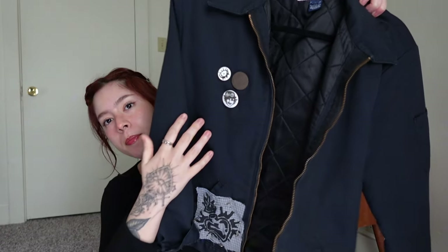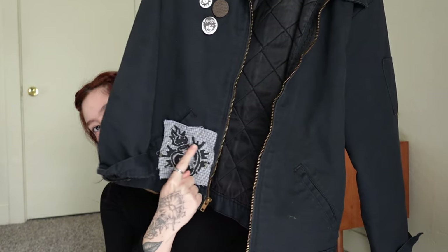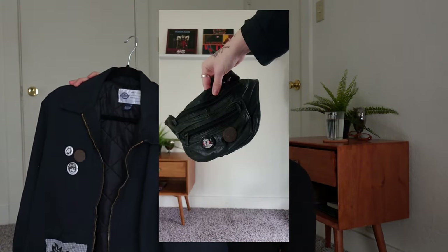Moving on to outerwear — my most worn jacket is this thrifted Dickies Eisenhower jacket. I have some pins on it and a patch my sister made that I still need to sew on. It might be a boys' size because it's a large but looks small on me. It's the perfect crop and baggy fit and gives such a cute edge to an outfit. Dickies has these in a ton of colors — I'm eyeing a brown one.